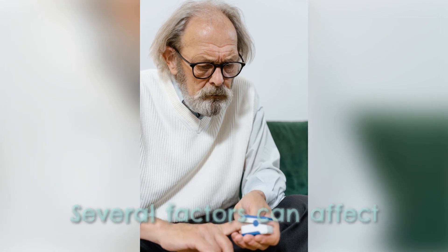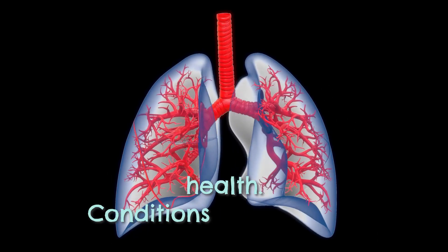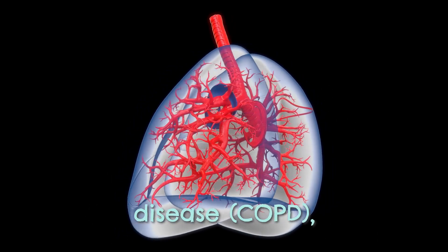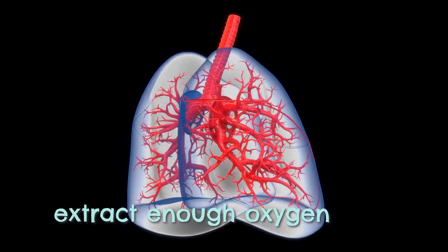Several factors can affect blood oxygen levels. One of these factors is lung health. Conditions like asthma, chronic obstructive pulmonary disease (COPD), and pneumonia can make it more difficult for the lungs to extract enough oxygen from the air we breathe.